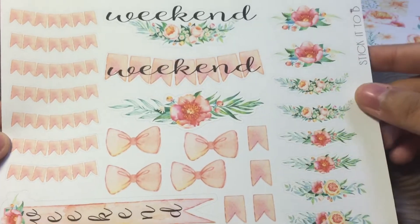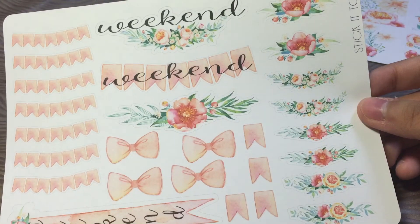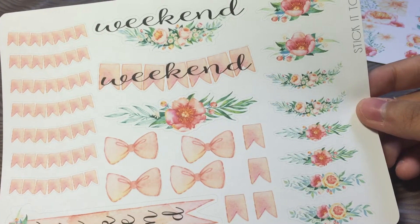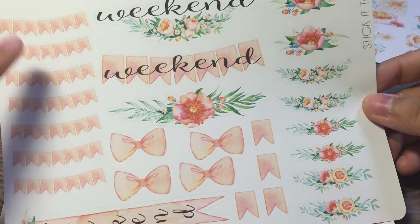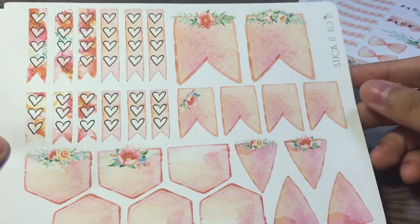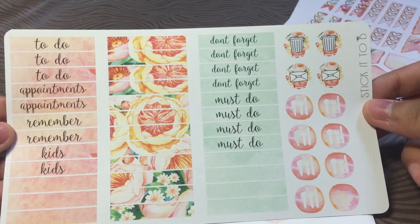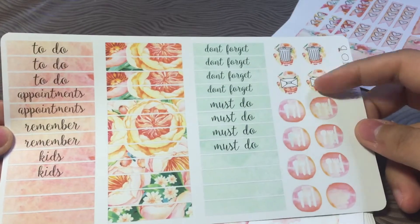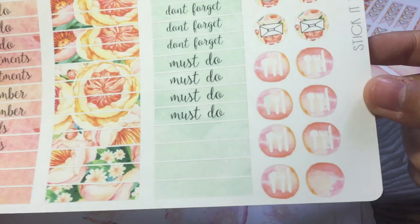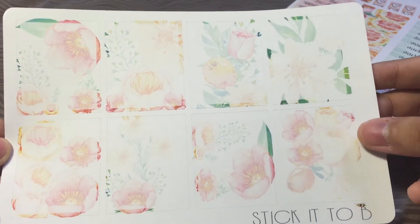These are the full boxes — very, very pretty. Then we have the weekend banners and some decos, really nice. She really included a lot of stuff in this kit; you can usually use it for two weeks or more. And then there are a lot of banners on the side, more page flags, her checklist. I like this style because it looks very hand-drawn, like someone painted it and made it into stickers.